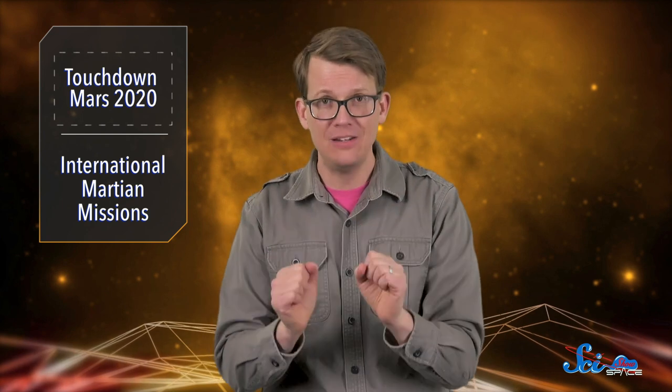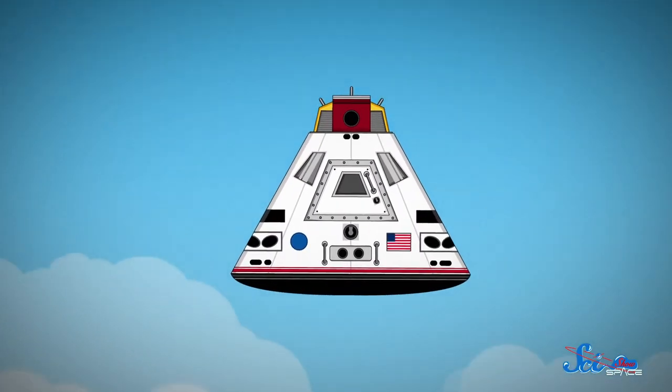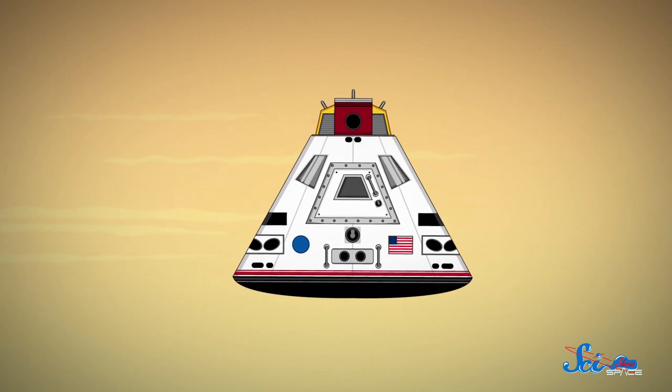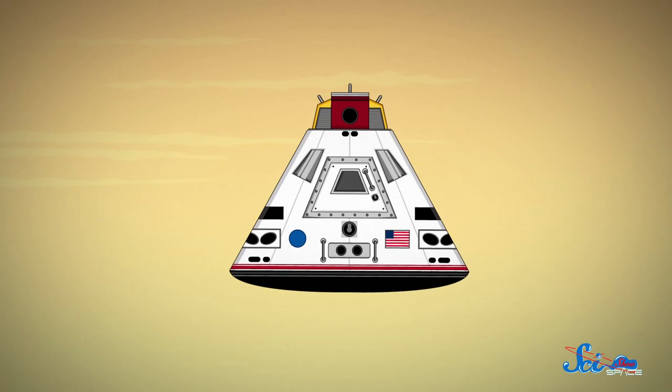That landing was a feat of engineering that took years of preparation. In just seven minutes, the spacecraft had to go from about 20,000 kilometers an hour to zero kilometers an hour. On Earth, drag in the atmosphere would help with that. But because Mars's air is so thin, there's less drag to slow the spacecraft down. So the engineers needed a lot of equipment to stop the mission from just making a new Martian crater.